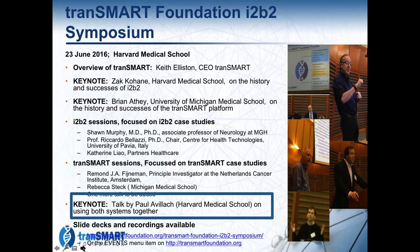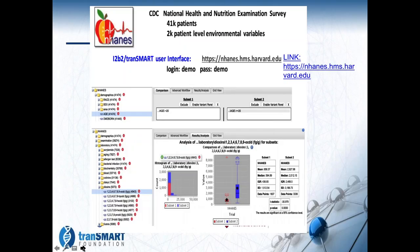What Paul showed was really impressive. He worked with the CDC and the National Health and Nutrition Examination Survey, which is a collection of 41,000 patients and 2,000 different variables. He's loaded this into a public system that you can log into and try out — the link was provided.